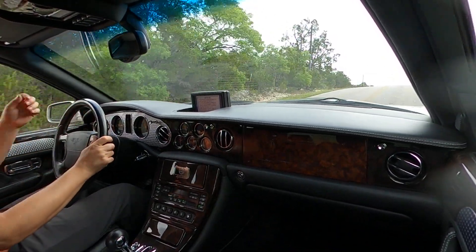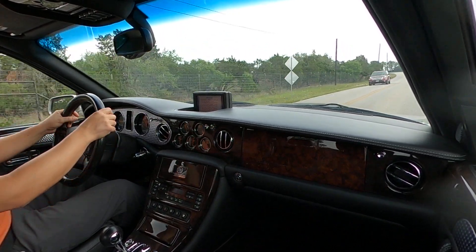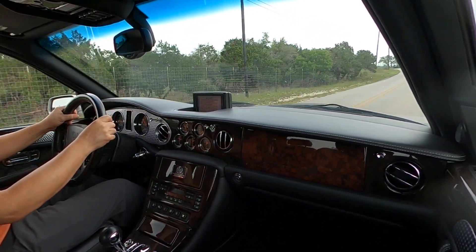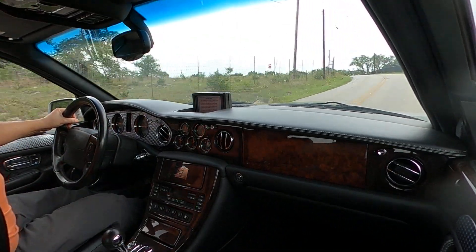It's now showing about 34,100 miles on the odometer.